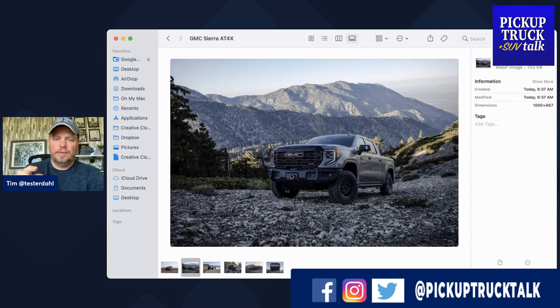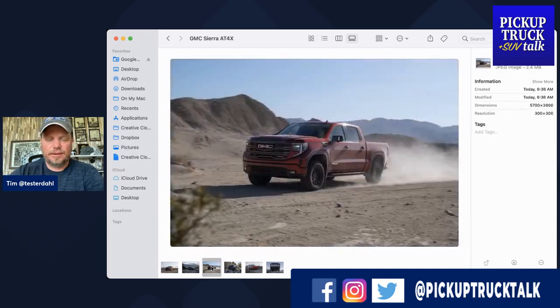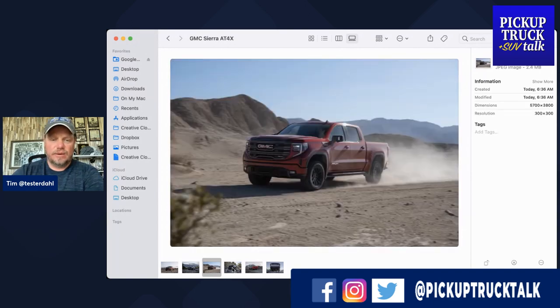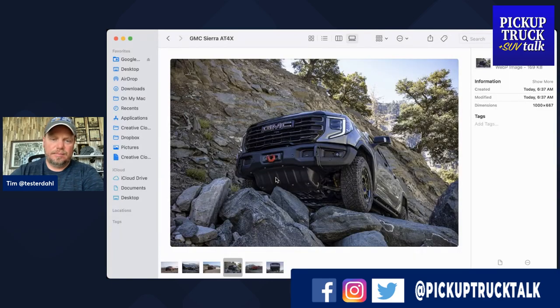Inside the truck, the Obsidian Rush metallic interior will be standard on the AEV Bison. Looking at the comparison photos, one shows high-speed desert driving in the base AT4X and the other shows rock crawling with the AEV Bison. To me, this is more about what this truck is going to be — it's more about rock crawling versus desert racing. You can desert race with it, but with all the underbody protection from the boron steel and the winch, you want to climb on more stuff.